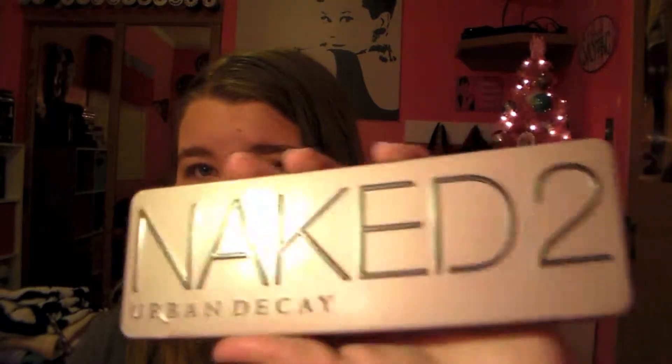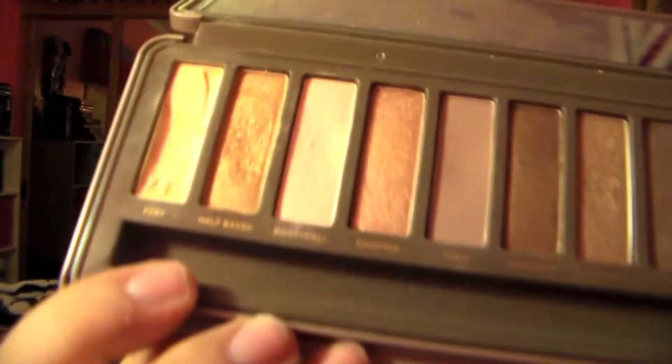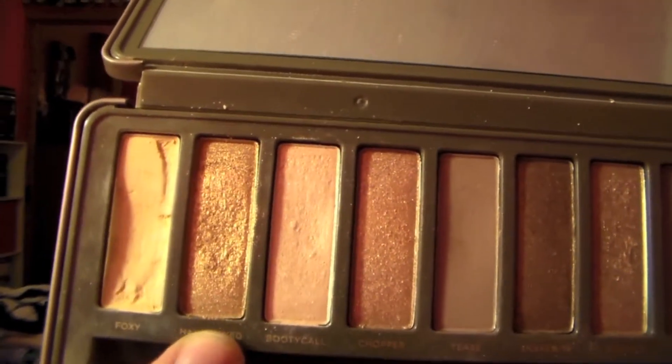First thing is my Naked 2 palette by Urban Decay. I've just been grabbing this every single day this month and I've been all over the palette. I've been using the colors Foxy, Half Baked, Booty Call, Suspect, Verb, and YDK. I just absolutely love how it looks. I've been wearing it every single day — I'm wearing it right now — and it's just a beautiful look.